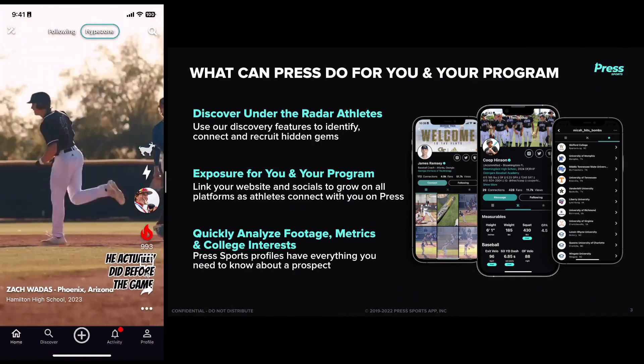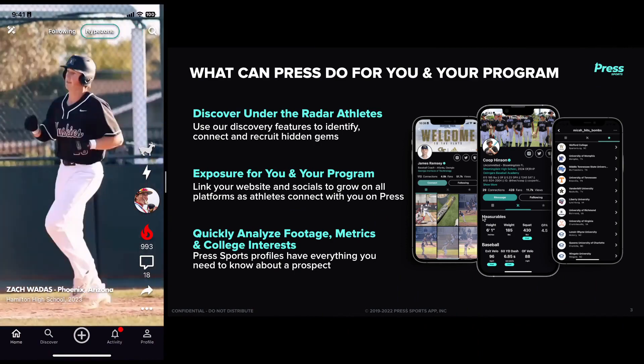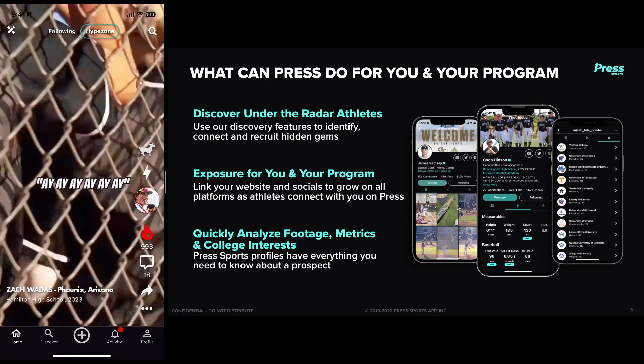Press Sports is going to help you discover under-the-radar prospects and get exposure for you as well as your program. We have a ton of coaches that connect with more athletes on Press Sports than they do on any other platform.